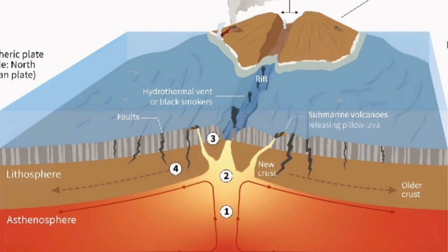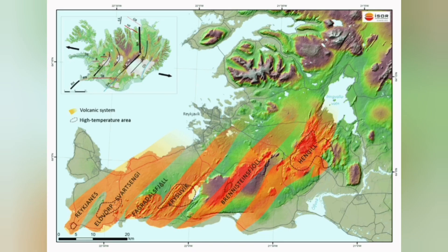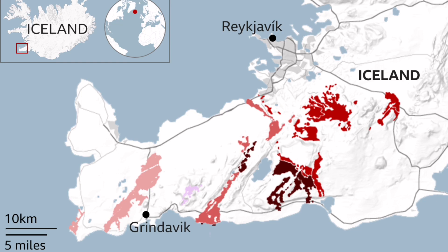This is an ophiolite sequence that we see all around the world, including Oman through those mountains, Cyprus, and Iran. In Britain, we have it at the Lizard Point — we have it here exposed in the earth's crust. We can see it in Iceland.